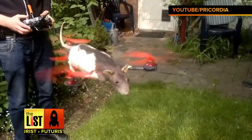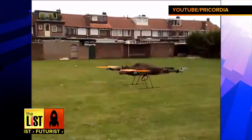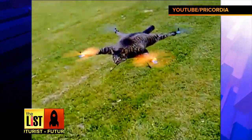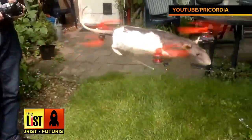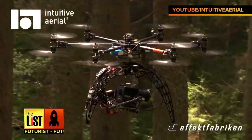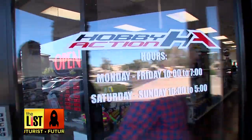Ostrich drone, rat drone, cat drone? Yeah, those are actual taxidermied animals turned into drones. And while this is the strangest thing we've ever seen, we wanted to explore the more common varieties of drones. So we headed to a hobby store, and here's what we learned.